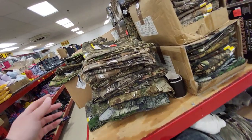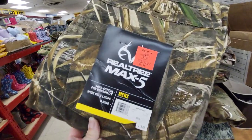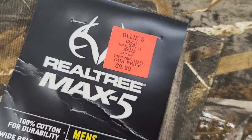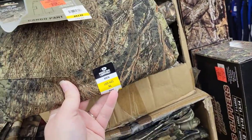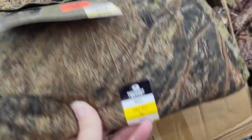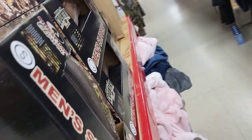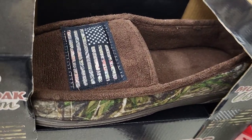Just to throw this out there — this store is located in Pennsylvania. Hunting is a big thing up here, so they have a lot of camo clothing options. I really loved the slippers — check out these ones with the little flag on them.